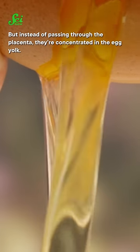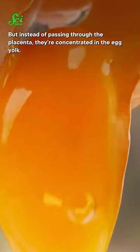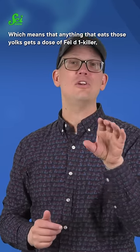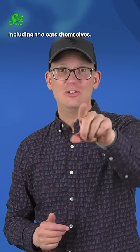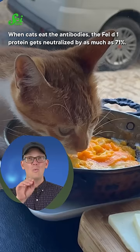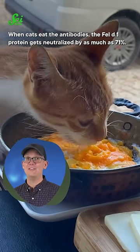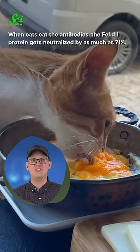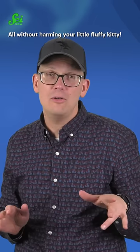But instead of passing through the placenta, they're concentrated in the egg yolk, which means that anything that eats those yolks gets a dose of Fel-D1 killer, including the cats themselves. When cats eat the antibodies, the Fel-D1 protein gets neutralized by as much as 71%, all without harming your little fluffy kitty.